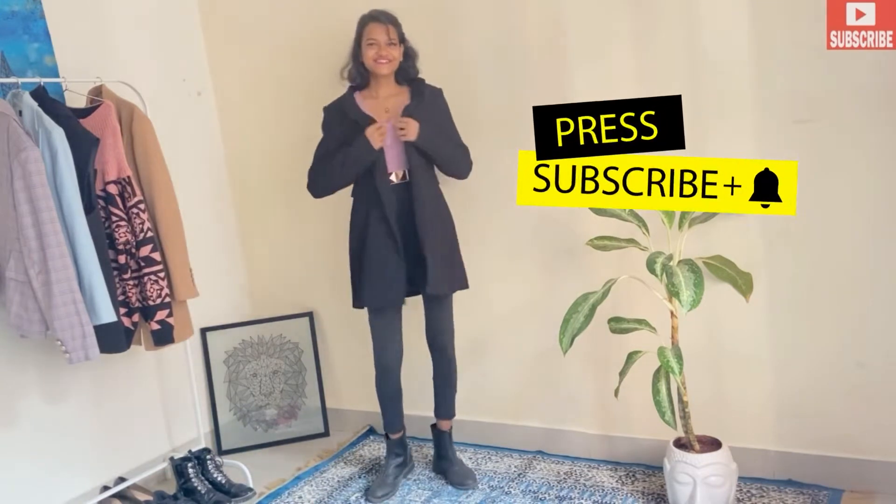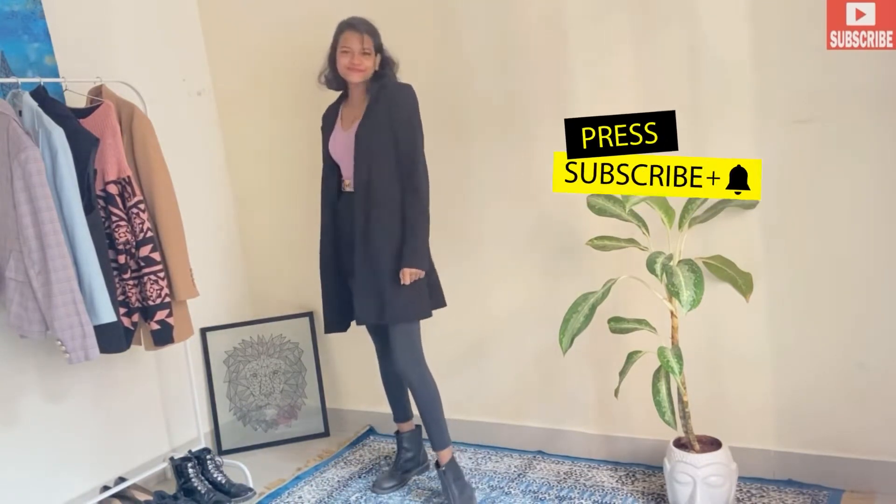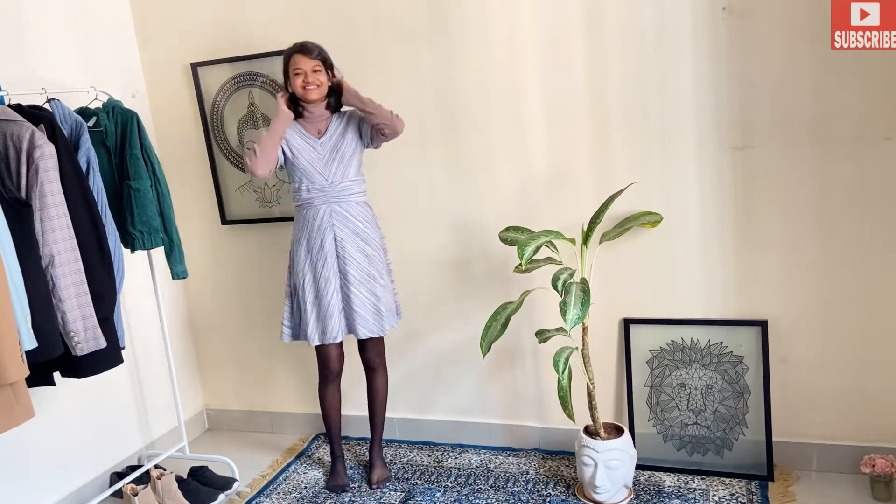If you're enjoying this video, please don't forget to press that subscribe button. Our second outfit is here — I've paired a dress with a turtleneck underneath. Winter is all about layering and that's what we are doing here.